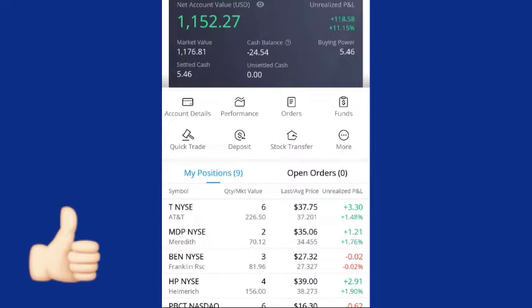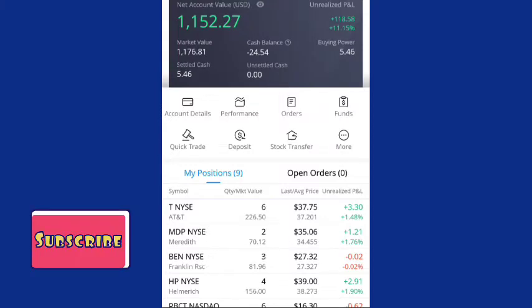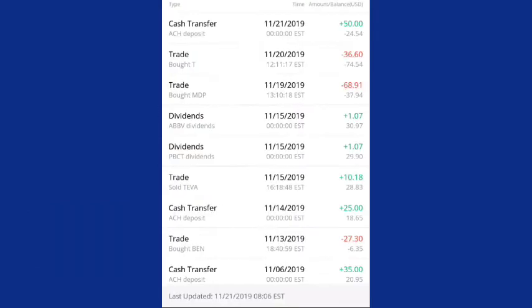For those of you who are new to the channel and this is your first time seeing my Webull Dividend Portfolio, I started this portfolio in July on the 26th. I have deposited a total of $1,030 and I've received since opening the account $10.20 in dividends. Let's take a look at the portfolio.